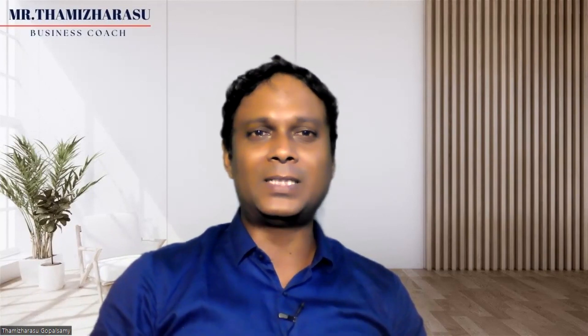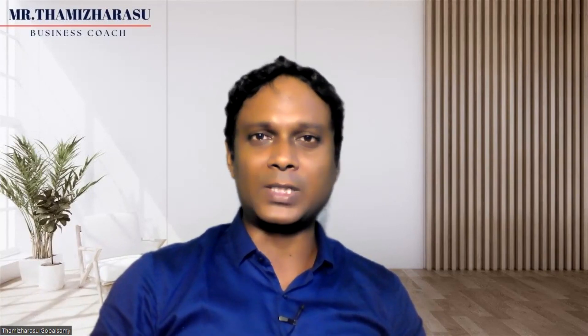Welcome everyone, Thamizharasu here. I am Shishan the Business Coach with a passion for guiding entrepreneurs and businesses towards achieving their goals. In today's video, we are diving into the exciting world of Project Management Methodologies. These methods are key to successfully guiding any project from concept to completion. So let's get started.